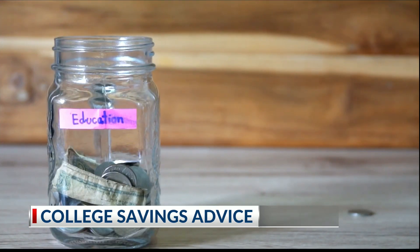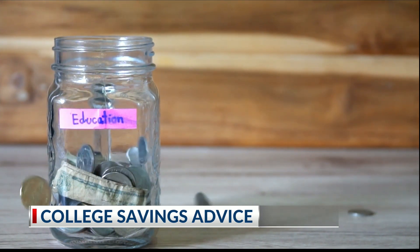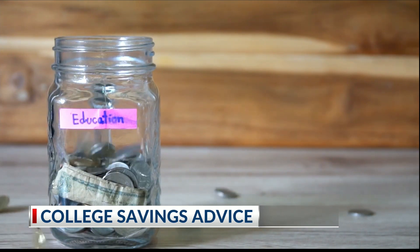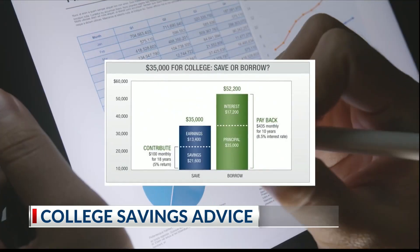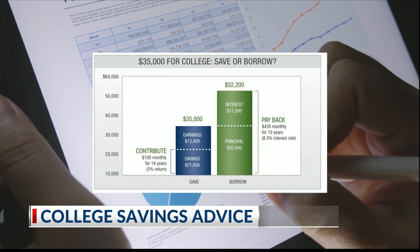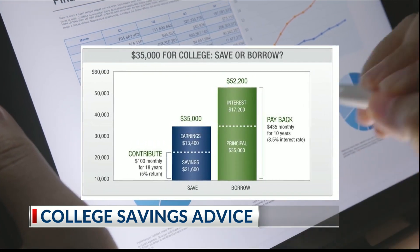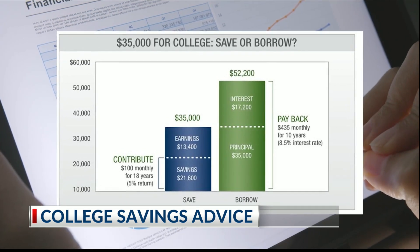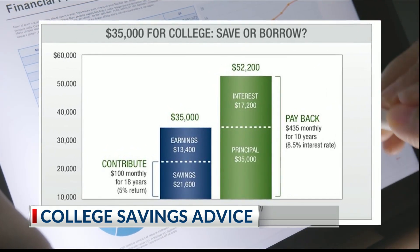The money in 529s can be used for things like tuition, fees, books, and computers. Starting early can make a huge impact in helping your child not rely on student loans. For example, saving $100 every month for 18 years accumulates to $35,000. In contrast, borrowing $35,000 results in a repayment totaling $52,000 over a decade.